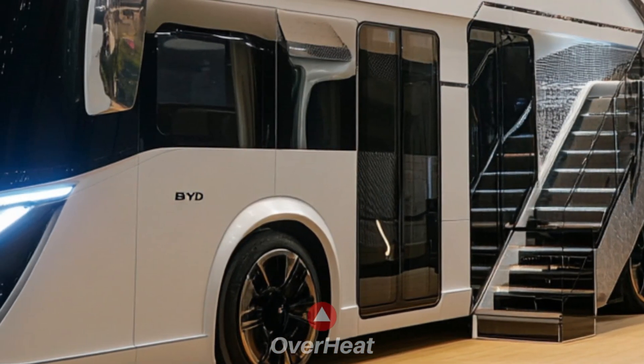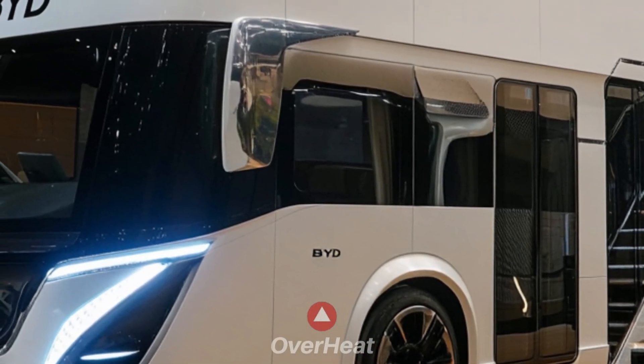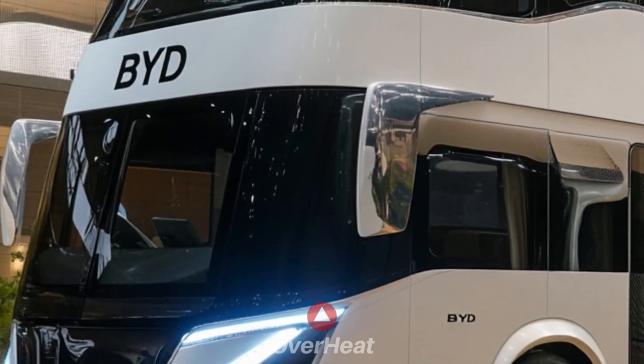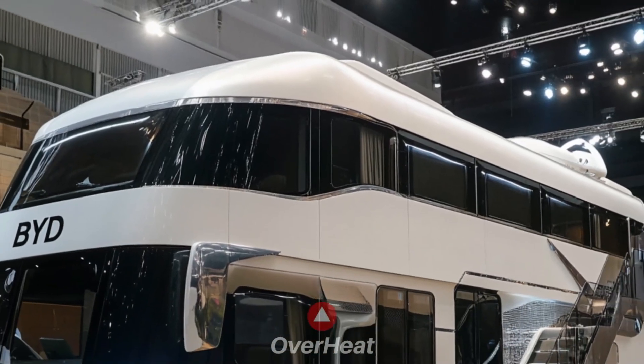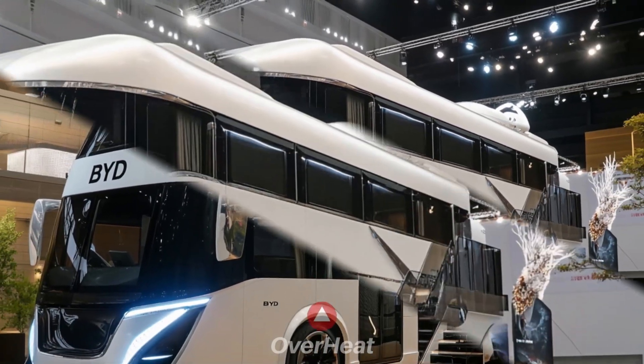Automatic awnings will be a defining feature. Simple external storage and rooftop solar panels can be used as a reference for further power charging or as a regular practice.